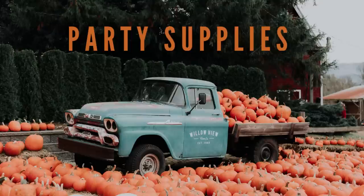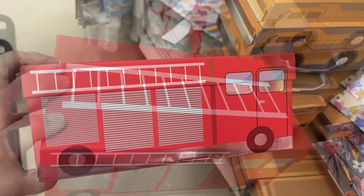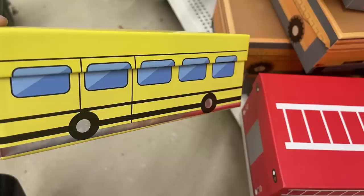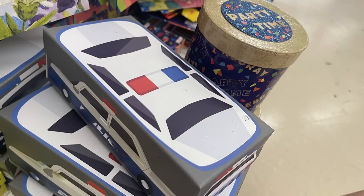For party supplies, they have box-shaped gift containers designed like a dump truck, fire truck, school bus, and police car. They come in about three different sizes — all like a shoebox with a lid that comes off the top. The boxes are really thick and great for gift giving — you really wouldn't even need any wrap, just tie it up with a bow.